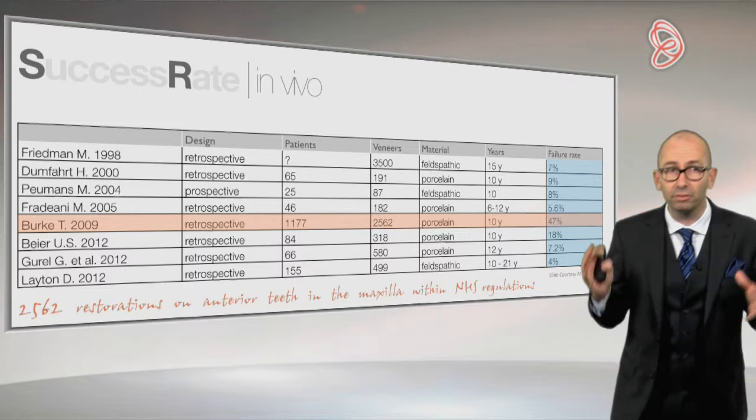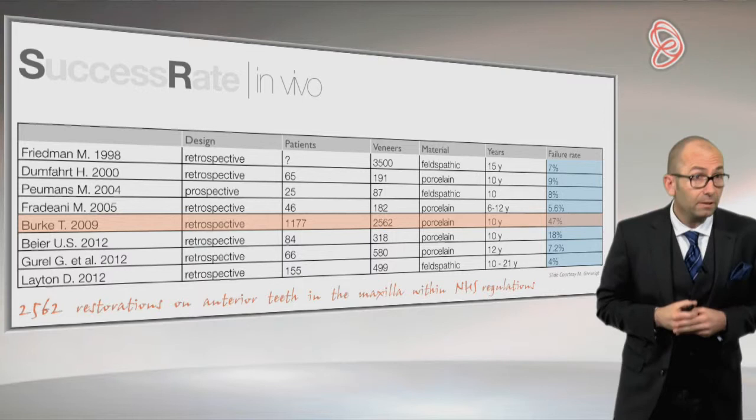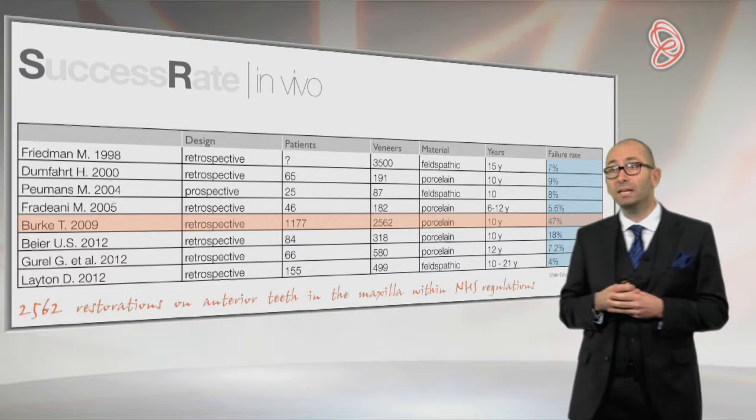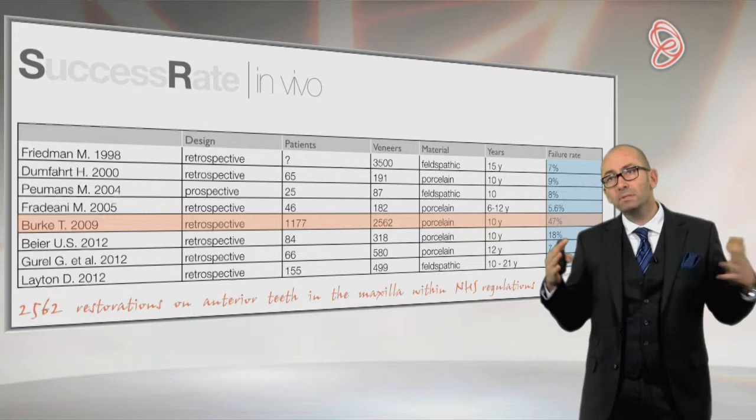But within those studies, one is jumping out with very different results. For this group of authors, they treated a lot of patients and done a lot of veneers — more than 2,500 veneers, which is a lot. And after 10 years, almost 50% of the veneers failed, which is huge, which is too much. So how can we explain those discrepancies between the studies?